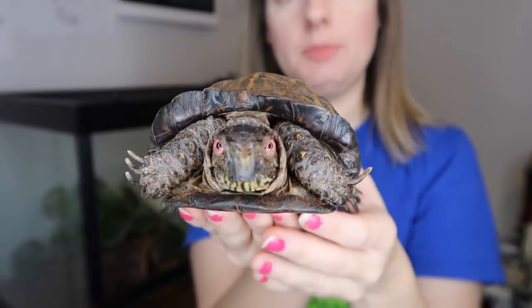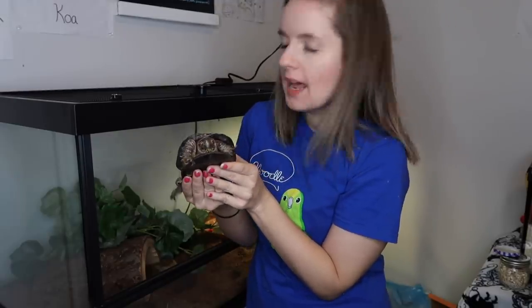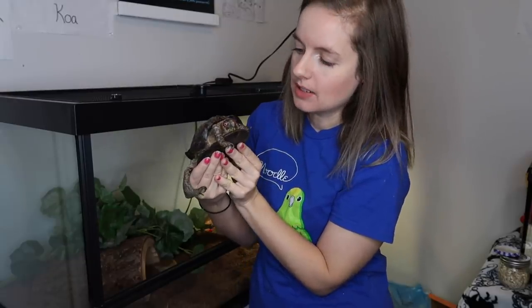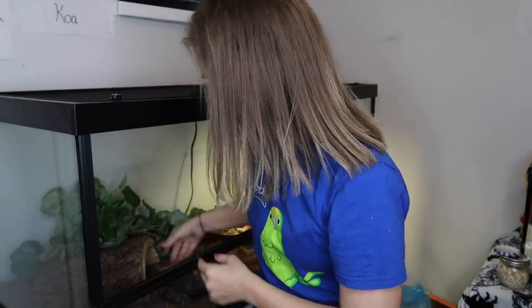We'll get through it and then we'll be outside in no time. He's actually being very good today, so we're going to spot clean his enclosure, add a little bit more eco earth and moisten it up, change his water, and today is also feeding day — so we have lots to do for little Koa.